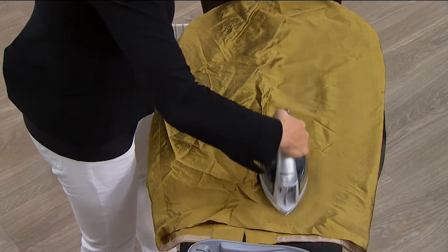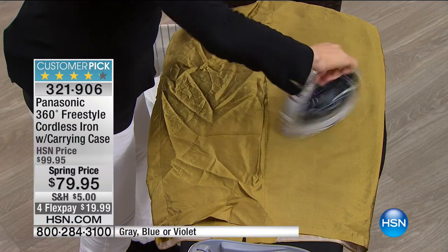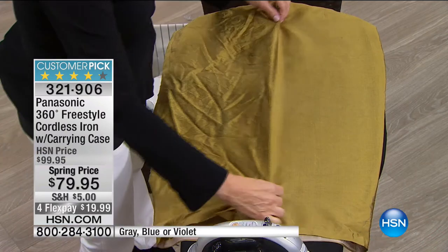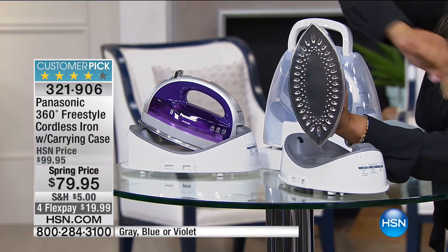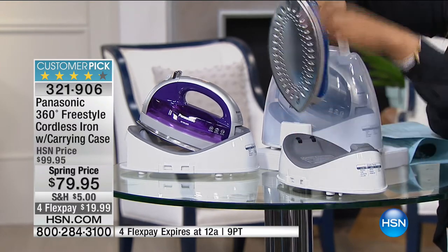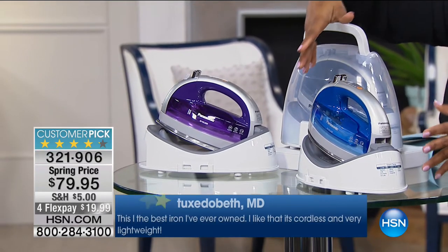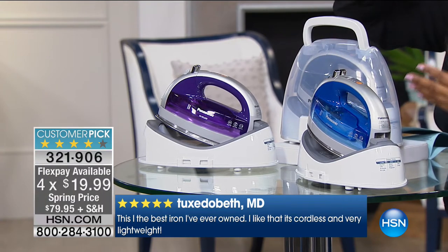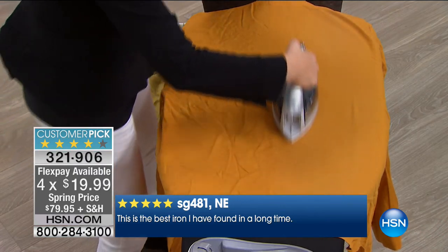We spend a lot of money on our clothes — thousands of dollars invested in our wardrobes. We've talked about a great way to launder your clothes. Now let's talk about what you do after. We are going to be offering our number one best-selling iron — the Panasonic iron. It has two points at the top and bottom with a stainless steel plate. We call it a 360-degree freestyle cordless iron because there is no cord or cable attached. We're offering this at a spring price of $79.95, on four payments of $19.99.